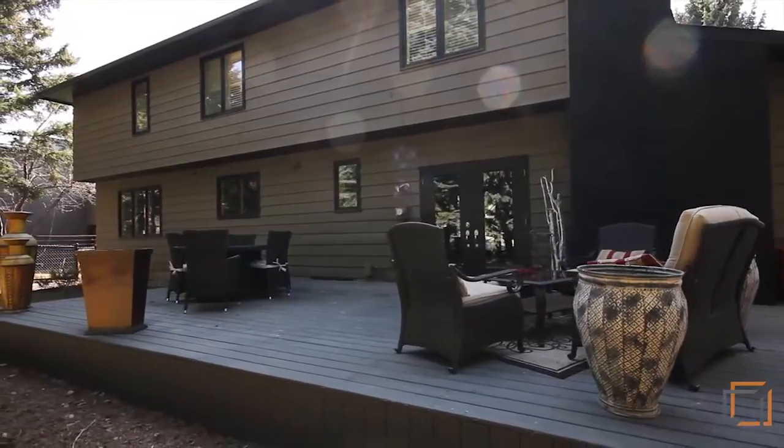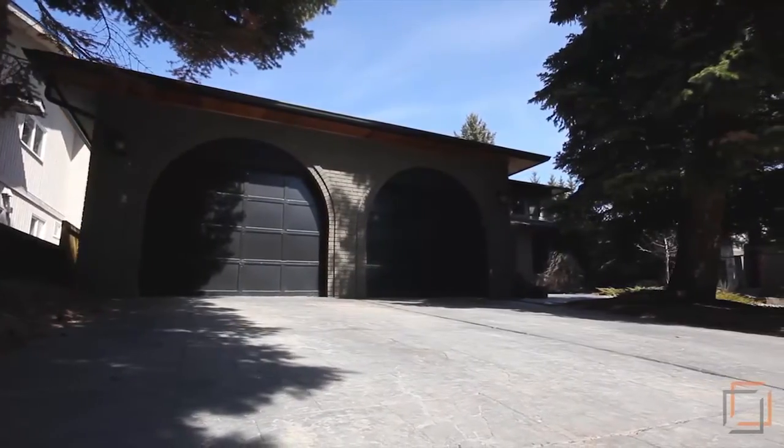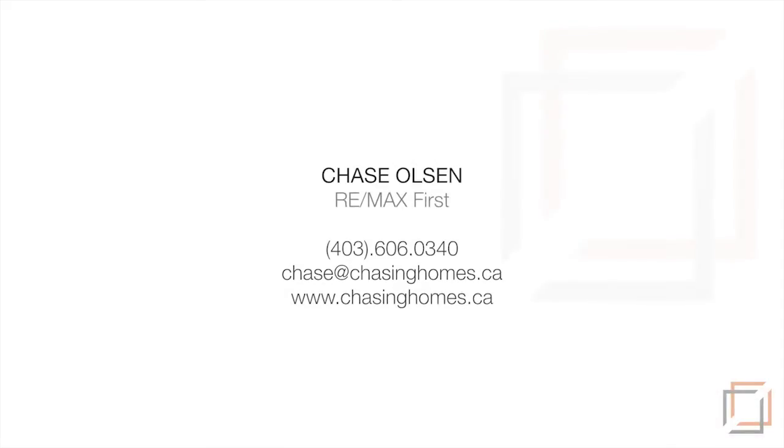Within walking distance to the reservoir, schools, Glenmore Landing, Rocky View Hospital, and easy access into downtown, this home has it all.